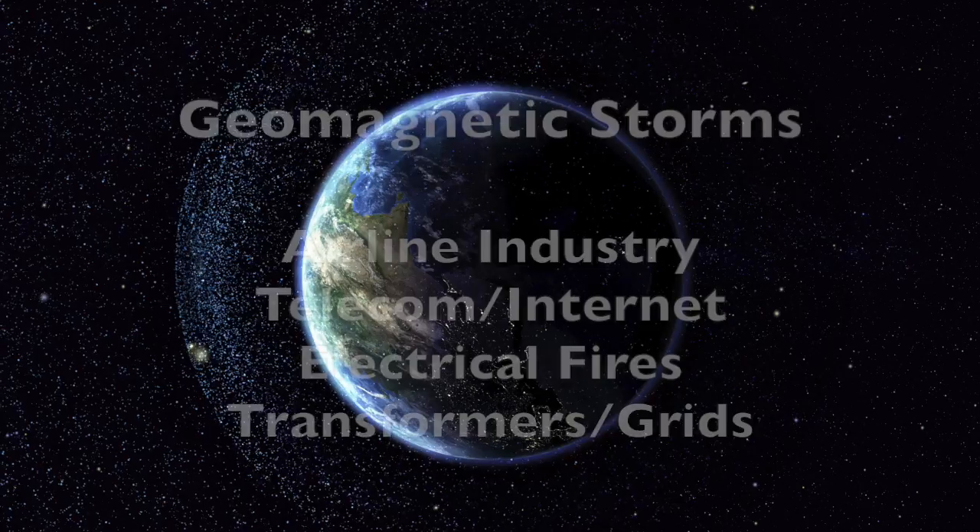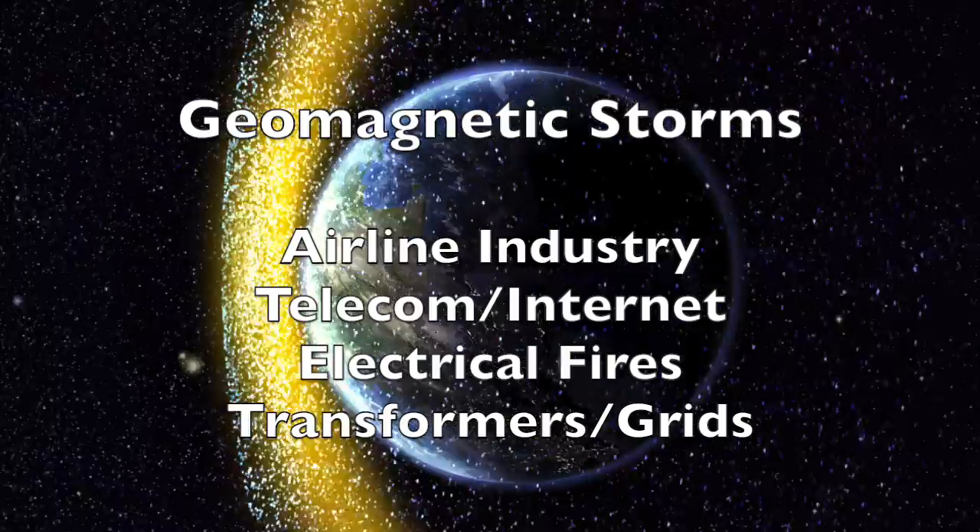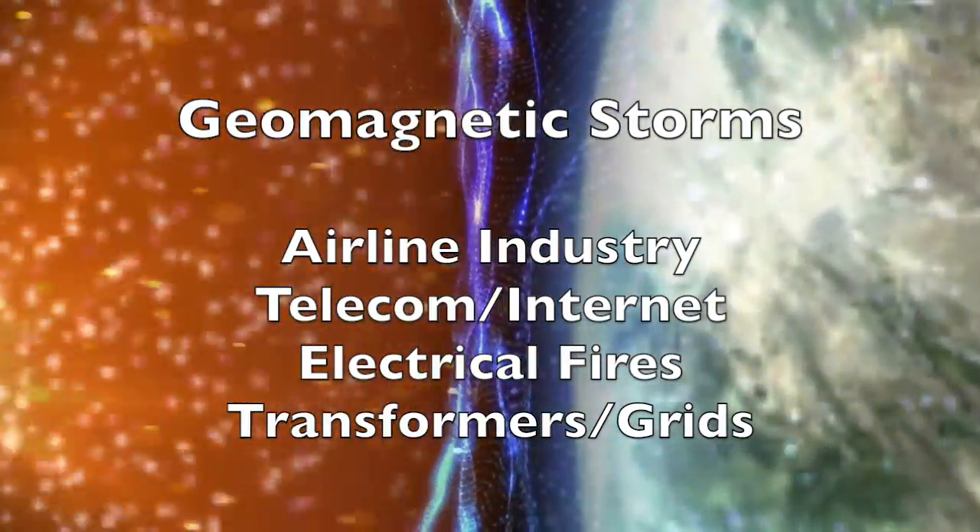Over the next 24 hours, be on alert for upticks and problems with the airline industry, telecom, more electrical fires and issues with transformers, power grids and other electrical systems.